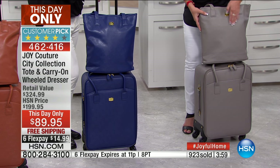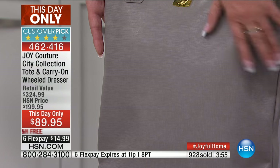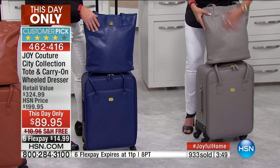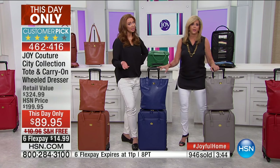Joy, that's a knockout — look at the finish on this, how beautiful this is. You hit that out of the park. The navy is kind of a sleeper because it's so hard to find a navy bag. Sonja had the navy — it really is a hard color to find.